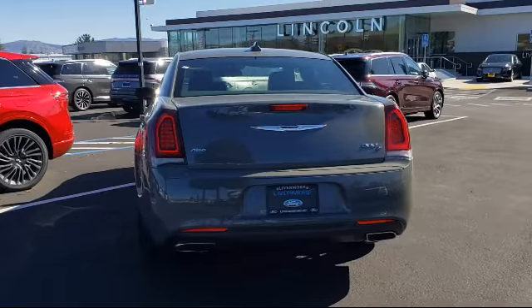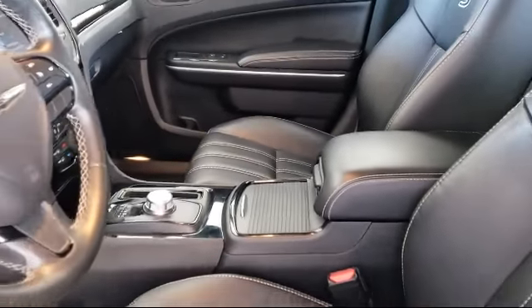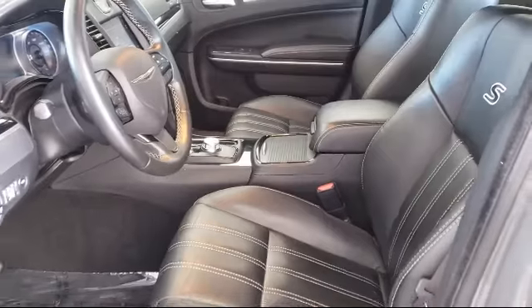It also features heated front seats, fully automatic headlights, park view rear backup camera, air conditioning, and has less than 35,000 miles on the odometer.